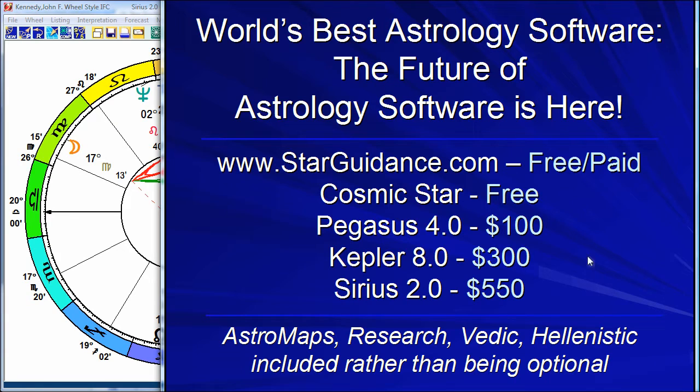I'll talk a little bit later about some of the differences between these programs. Most people get Kepler. Most of the people getting the software are intermediate to advanced or professional astrologers, and Kepler meets their needs. But there are these four levels.